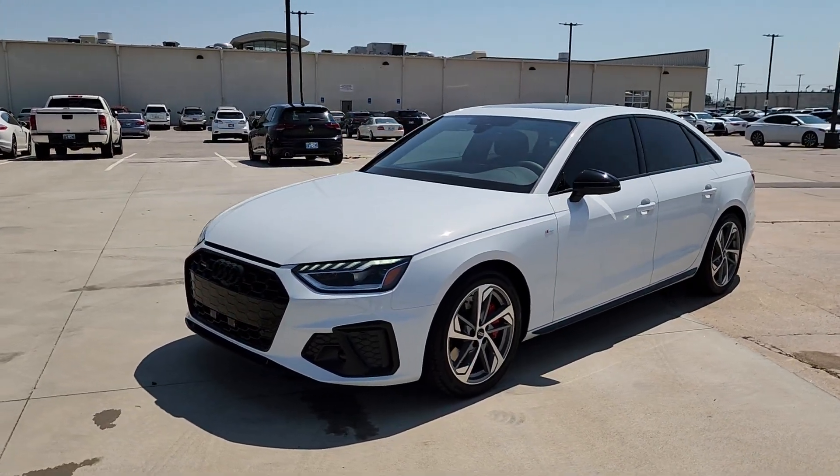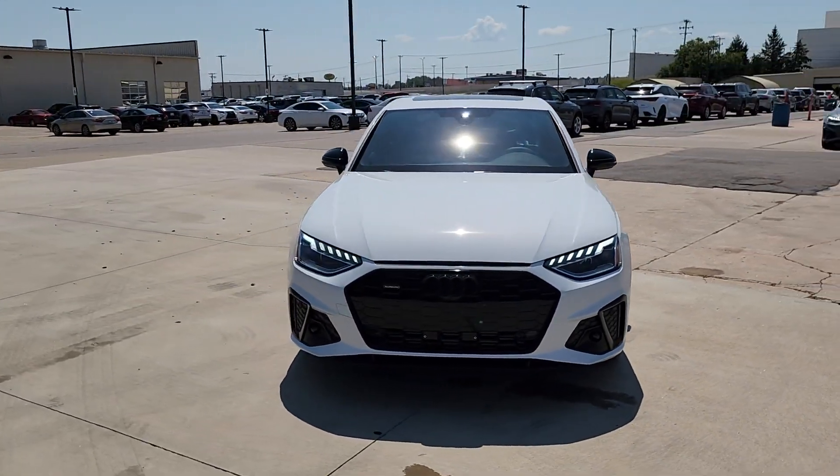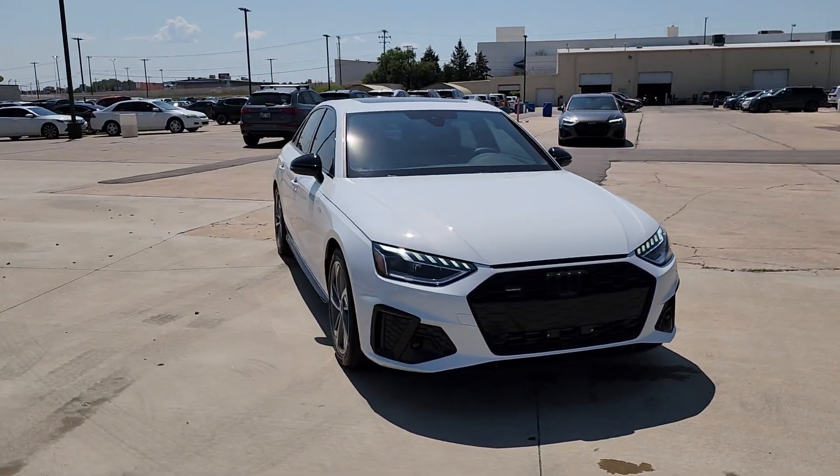Introducing the 2024 Audi A4. What's safe, beautiful and delivers powerful performance? The A4.